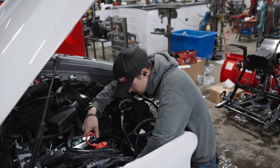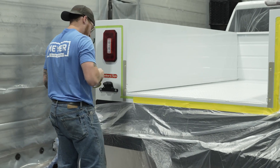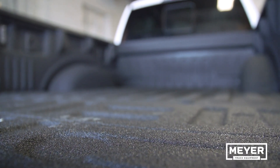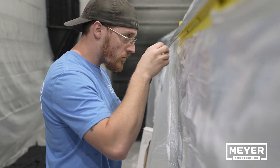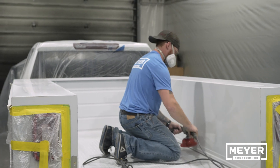No matter your trade, being ready for anything matters just as much as the quality of work getting done. And that's why at Meijer Truck, we take pride in the spray-on bed liner services offered to our customers. A good offense is second to a prepared defense, and at Meijer Truck, we practice what we preach daily through the hard work of our expert spray technicians.